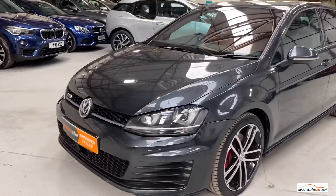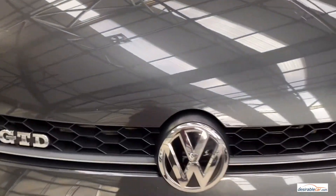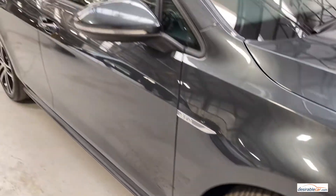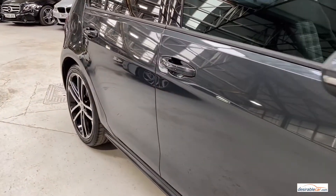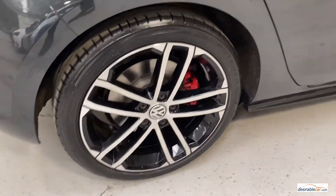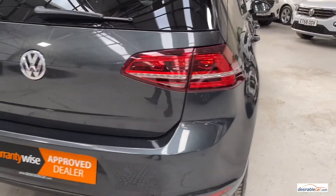We are open for click and collect or home delivery only. Finance rates start from 6.9% APR and individual finance calculators are available on our website. We currently have over 1,200 independent verified reviews with an average rating of 4.9 out of 5 stars on AutoTrader alone. We are extremely proud to have achieved AutoTrader's highly rated dealer for customer service and encourage you to read some of our fantastic customer reviews.